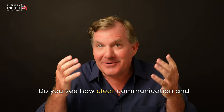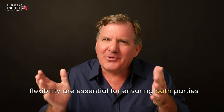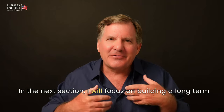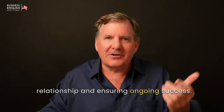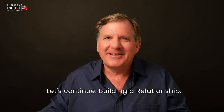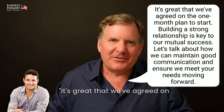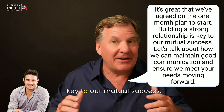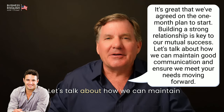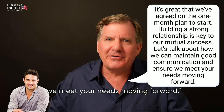Do you see how clear communication and flexibility are essential for ensuring both parties are satisfied with the agreement? In the next section, I will focus on building a long-term relationship and ensuring ongoing success. Building a relationship. It's great that we've agreed on the one-month plan to start. Building a strong relationship is key to our mutual success. Let's talk about how we can maintain good communication and ensure we meet your needs moving forward.